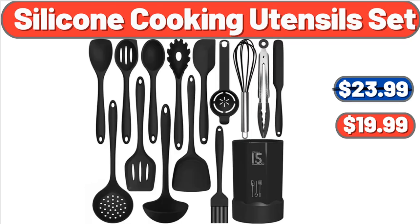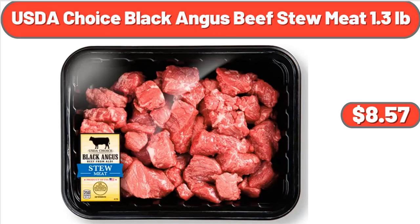Silicone Cooking Utensils Set, $19.99. USDA Choice Black Angus Beef Stew Meat, 1.3 lb, $8.57.